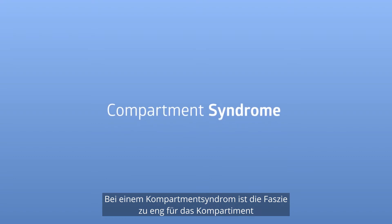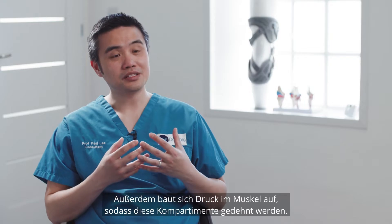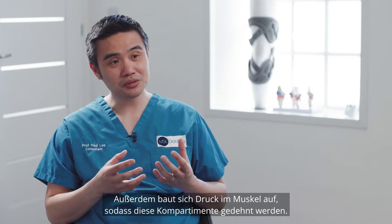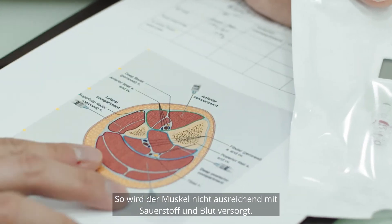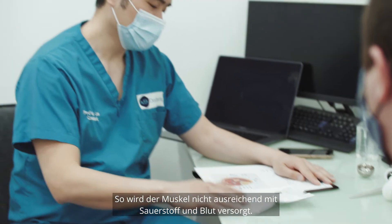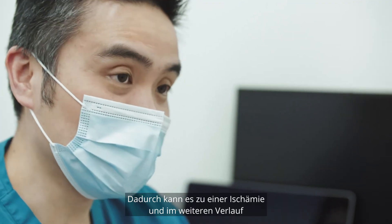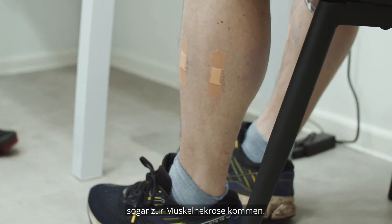Compartment syndrome is when the fascia is too tight for the compartment within the muscle, and there is pressure building up within the muscle and actually stretching those compartments. Therefore there's not enough oxygen, not enough blood supply to that muscle, and it leads to problems in terms of ischaemia and it can lead to muscle necrosis as well.